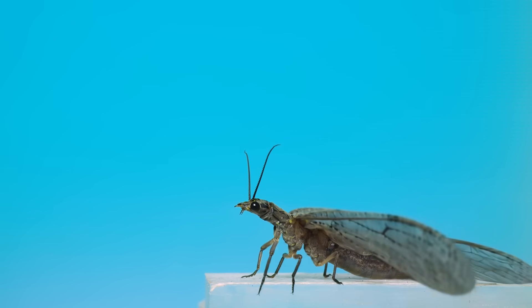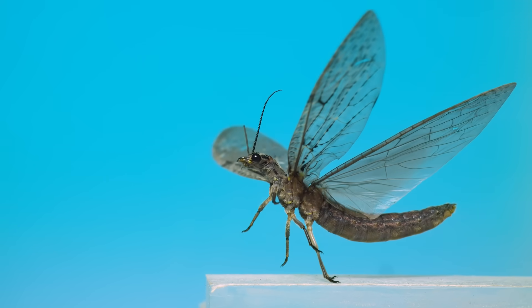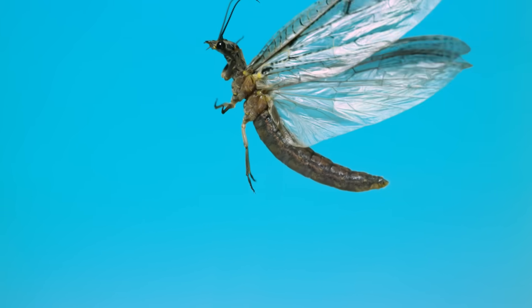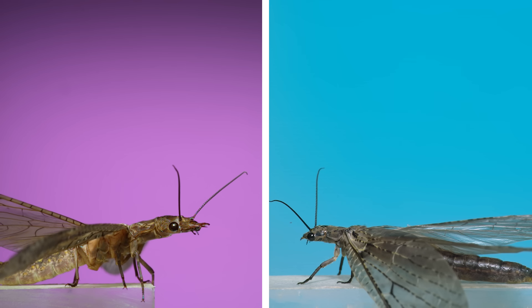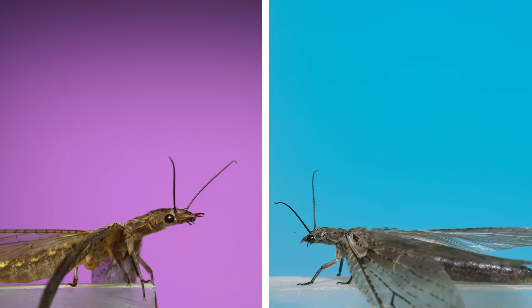Most of their lives are lived in the water as predatory larval insects. Once they get to this stage, they're at the tail end of their life, living only a few weeks or so and feeding rarely, if even at all. In this scene you're seeing a female dobson fly on the left compared to a female fish fly on the right.